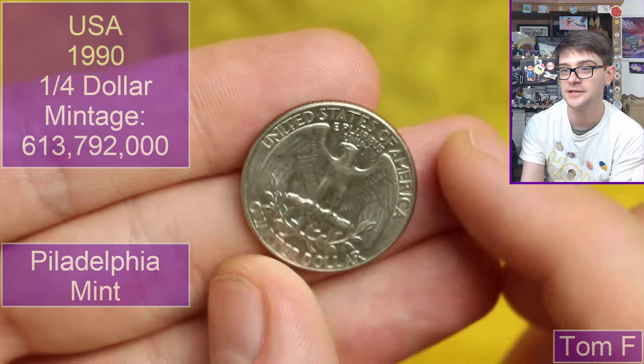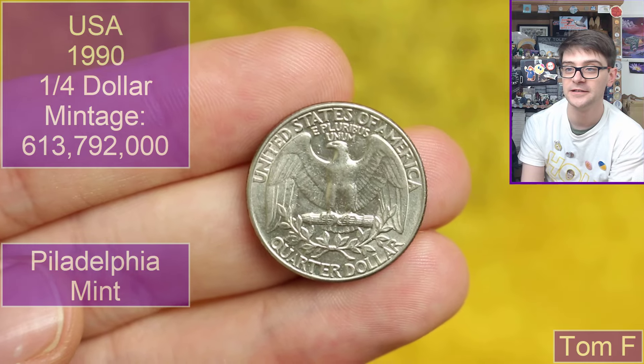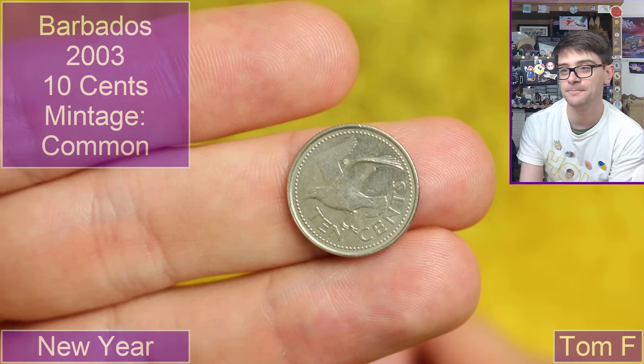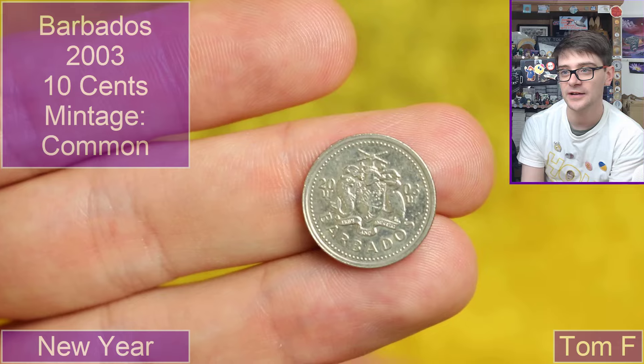Going back to the USA with another quarter — 1990, this time Philadelphia mint. Not a state quarter, the sort of definitive design instead. Lovely stuff. We've got 20 cents — I know this one: Barbados, 2003.